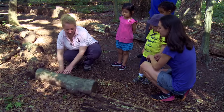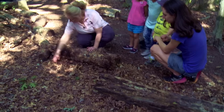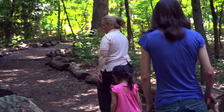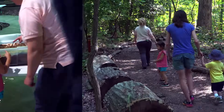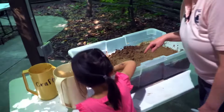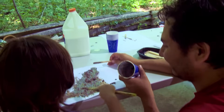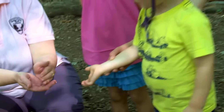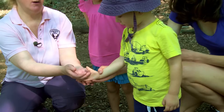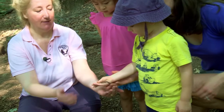Families and early childhood educators play an important role in introducing children to outdoor exploration. Adults don't have to be experts in environmental science to take children on a nature hike, help them plant seeds in a garden, read a story on a picnic blanket at the park, or use crayons and colored pencils to draw wildflowers in the field.